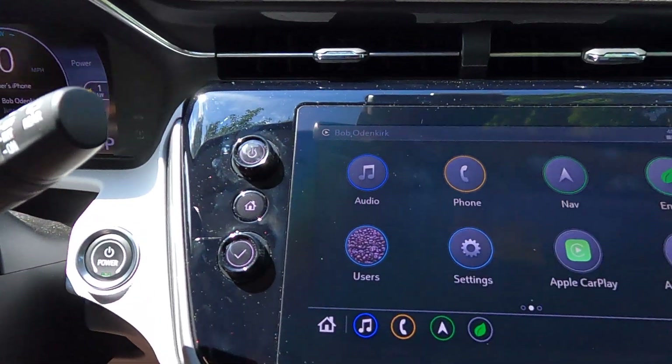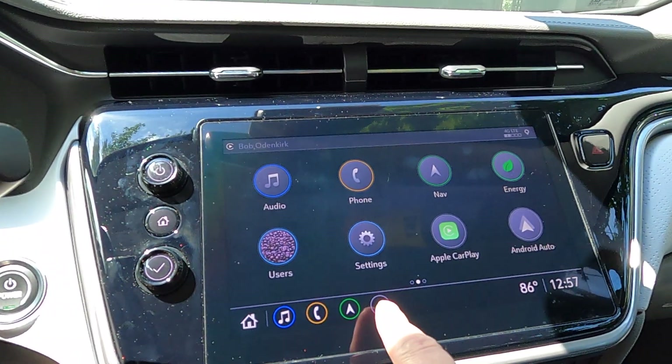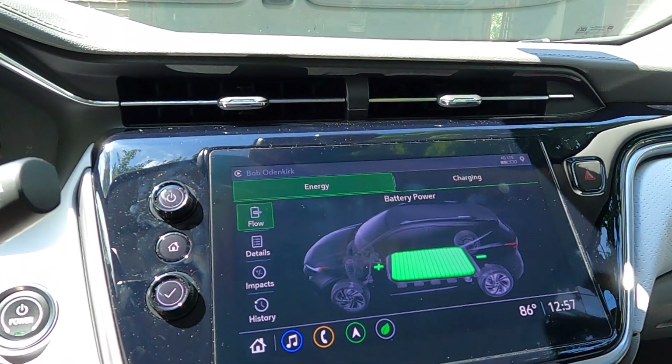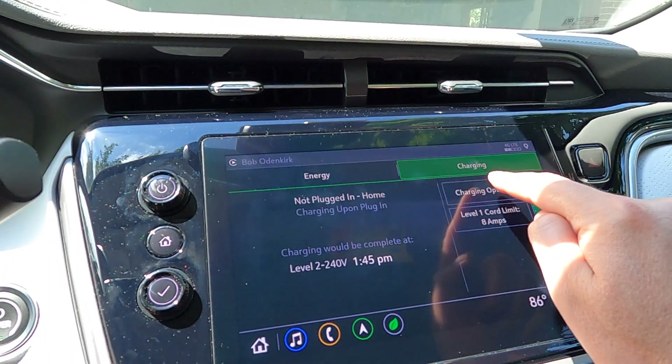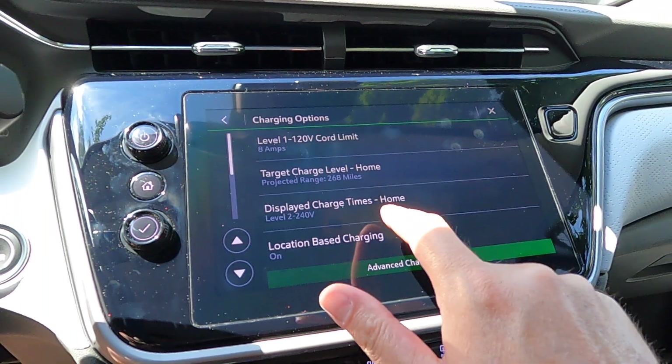We're in the Bolt now, and I'm going to show you how to set this up so the car will automatically start to charge — no matter what time you plug it in — to take advantage of your energy provider's discounted rate at a certain time. Starting from the home screen, hit the energy button, either at the bottom shortcut or the actual button. Then press the charging button, and go to charging options.